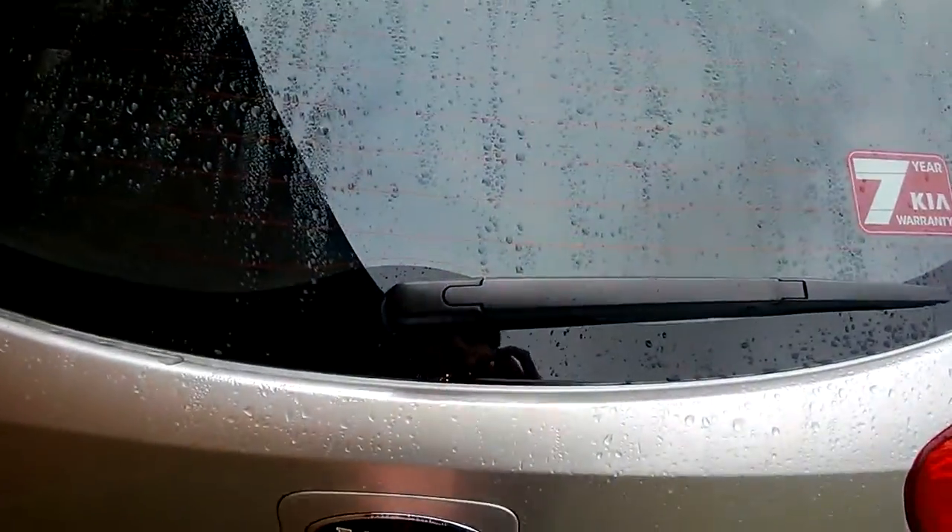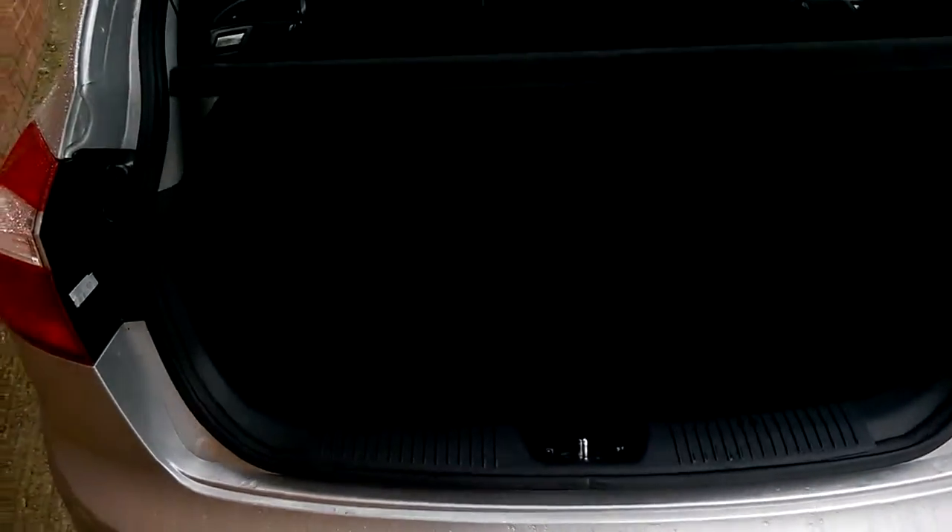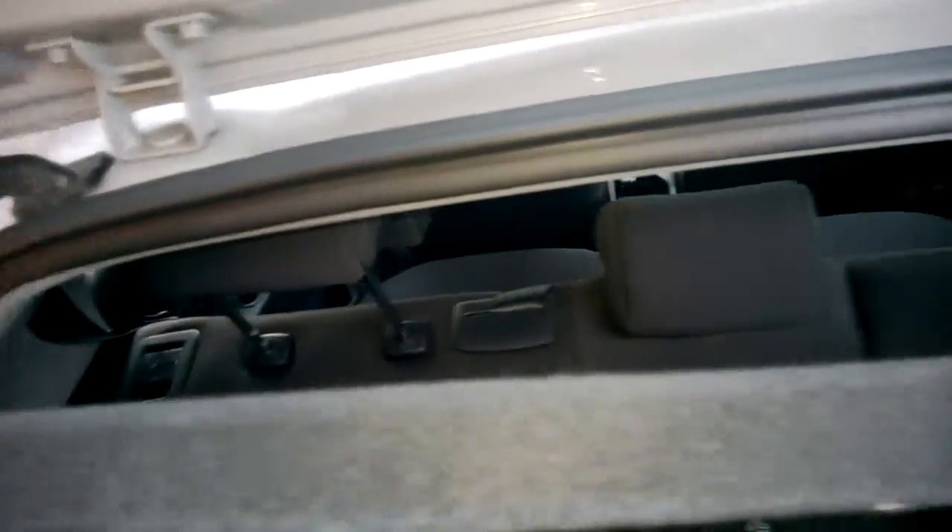Looking inside the boot, as you can see there's plenty of storage space with storage pockets either side and plenty of depth. If that wasn't enough space, you do get the option of 60/40 folding rear seats as well if you need any more space.